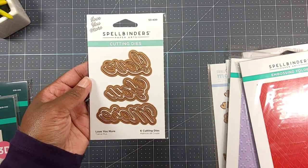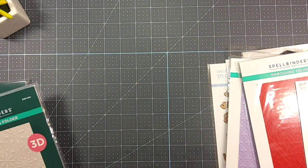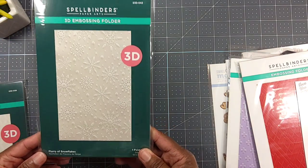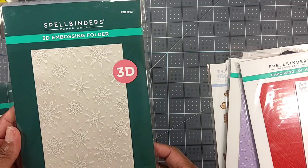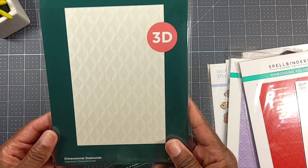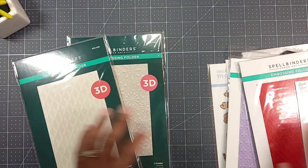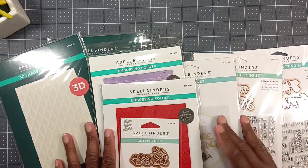I did pick up another die - Love You More. You get six cutting dies with the dies and shadows spelling out 'love you more.' I also picked up two 3D embossing folders: Flurry of Snowflakes - which you can use with Spellbinders' extended plate system - and Dimensional Diamonds. That's what those folders look like.